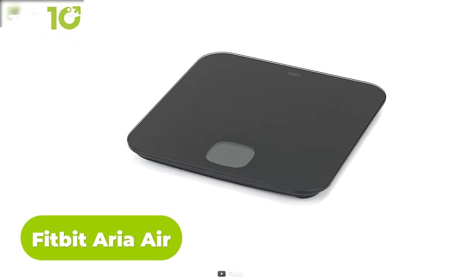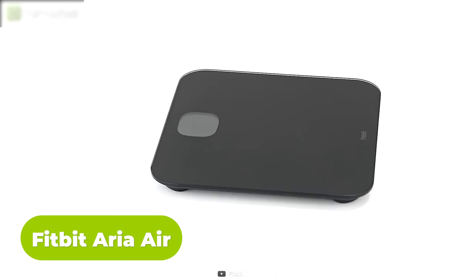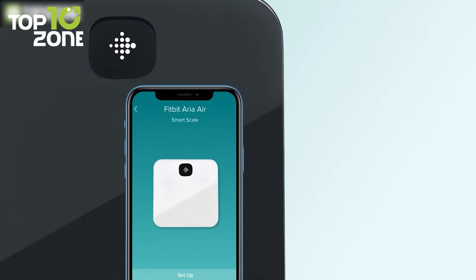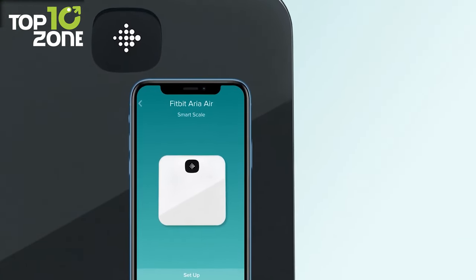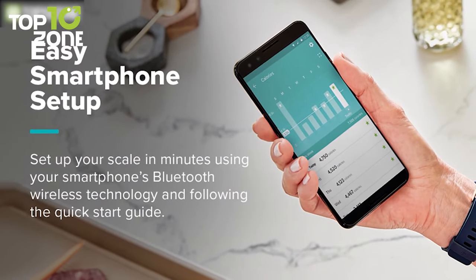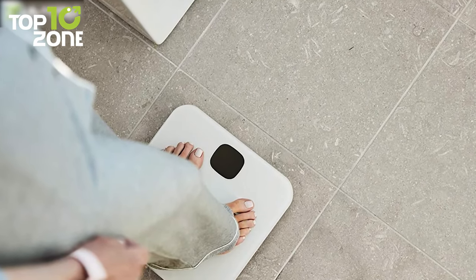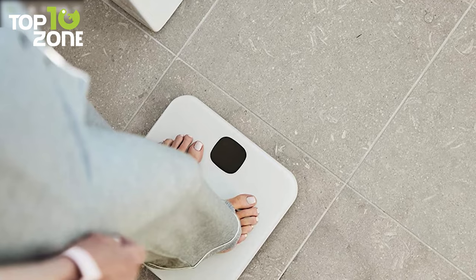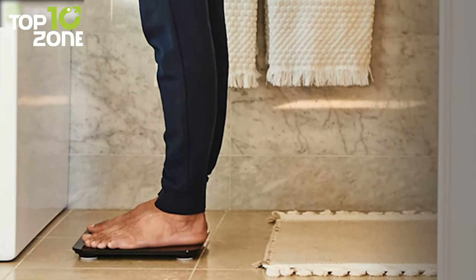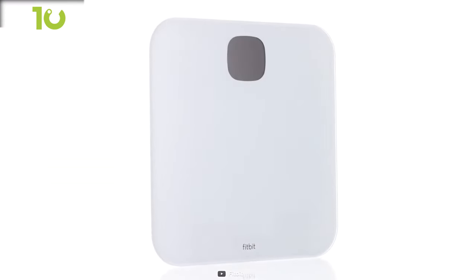Next up, we have the Fitbit Aria Air, which may look like a regular scale but is actually a lot more than that. It is an easy-to-use smart scale that displays your weight and syncs it via Bluetooth to the app to show BMI and other data. To get started, simply open the Fitbit app and step on the scale. As simple as that. After analyzing the data, it shows your progress with easy-to-read graphs. Need to connect multiple phones? That's also possible when connected to the scale. Overall, the Fitbit Aria Air is a good option for around $50.